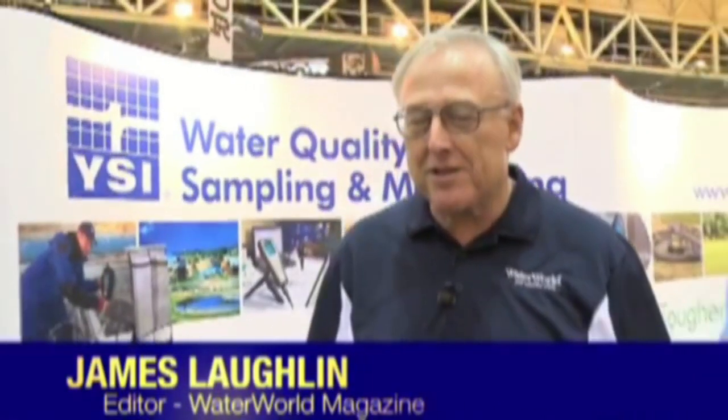Hi, James Laughlin, editor of Waterworld Magazine, coming to you from the show floor at WEFTEC 2010. I'm here talking with Patrick Higgins from YSI about the technologies they have on display at the show.